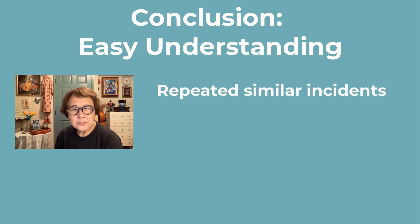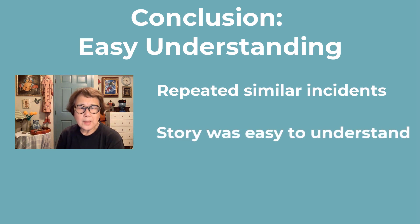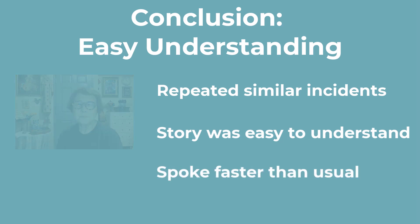There were many similar incidents repeated in the story, and it seemed easy to understand, so I spoke faster than usual. It was almost impossible — it was impossible. Thank you.